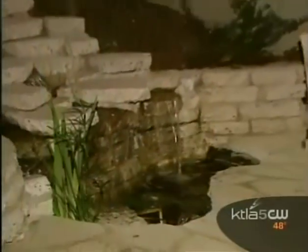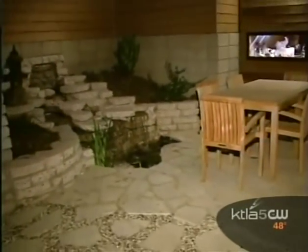The home of the future was unveiled tonight in Santa Monica, and it'll save you lots of money on your electricity bill. This 2,500 square foot home is the most environmentally friendly in the nation. It's solar-powered, made of 100% recyclable materials, and collects stormwater runoff for irrigation — and that's not all.